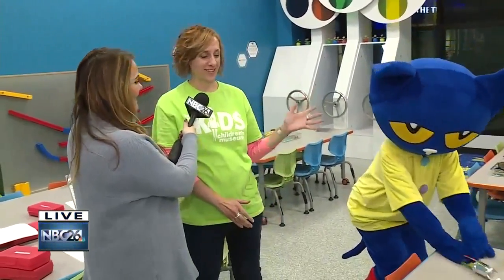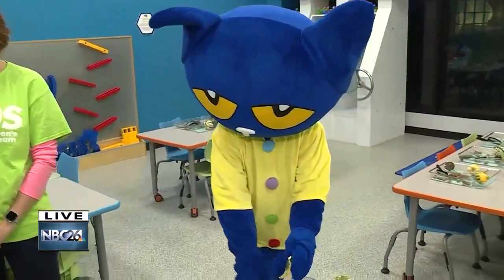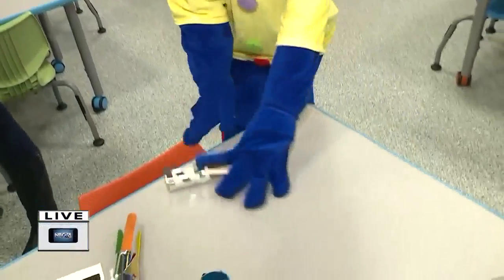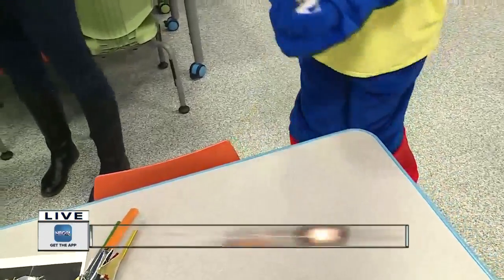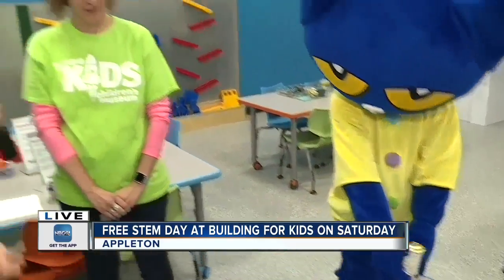Tell us a little bit more about Pete the Cat. We have one of our favorite friends here — Pete the Cat. He visits quite a bit at the Building for Kids. Kids and families love him. He is one of our Storybook Star characters, so he has different stories and different activities. And he's just having fun right now with one of the exhibits that you're going to be doing as part of the program on Saturday, which is free for everyone.